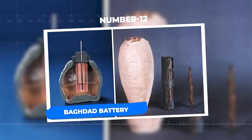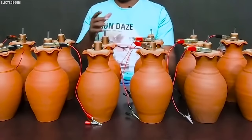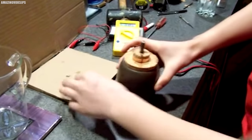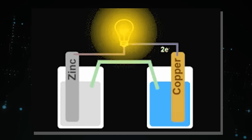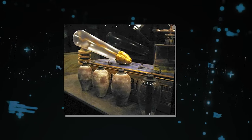Number 12: Baghdad Battery. Deep within the circle of history lies a peculiar artifact that has puzzled scholars and ignited imaginations for decades — the Baghdad Battery. Discovered in the 1930s near Ctesiphon, Iraq, this ancient contraption from the Parthian period (250 BCE to 224 CE) consists of a clay jar, a copper cylinder, and an iron rod. At its core, the Baghdad Battery offers a tantalizing glimpse into the ingenuity of the past. The prevailing theory suggests it could have served as an early prototype of a galvanic cell, designed to convert chemical energy into electrical energy. When filled with an acidic or alkaline solution, it may have had the capacity to generate a small electric charge.